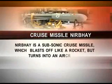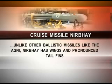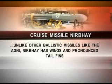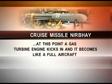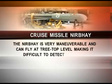It is a subsonic cruise missile. It blasts off like a rocket, but then unlike a missile, it turns into an aircraft. Unlike other ballistic missiles like the Agni, Nirbhaya has wings and pronounced tail fins. In early flight after launch, the rocket motor falls off and the small wings get deployed. At this point a gas turbine engine kicks in and it becomes like a full aircraft.